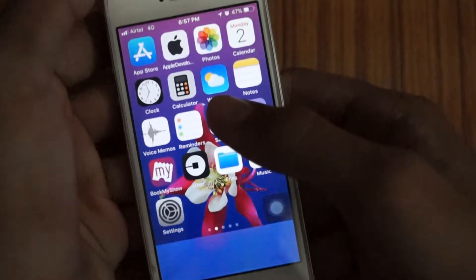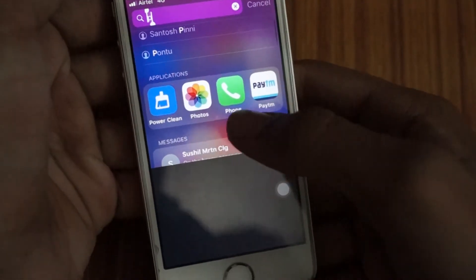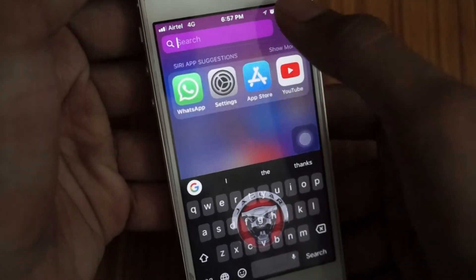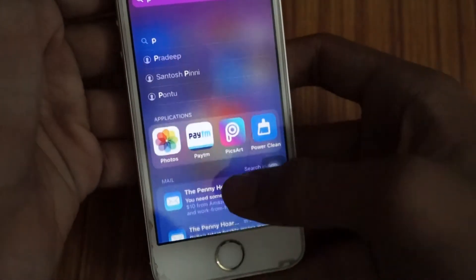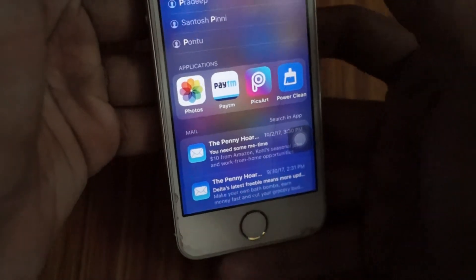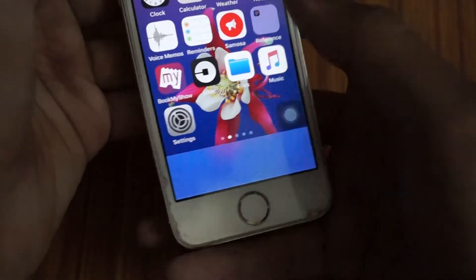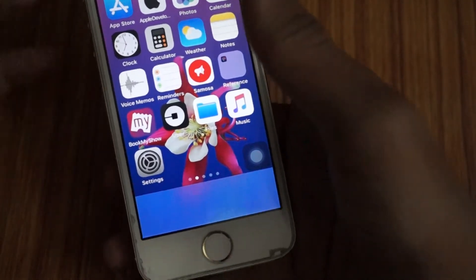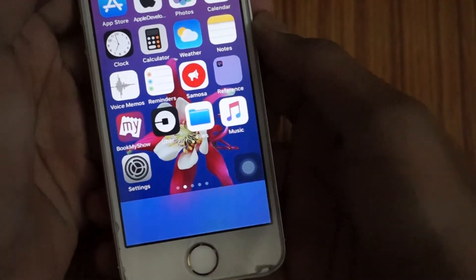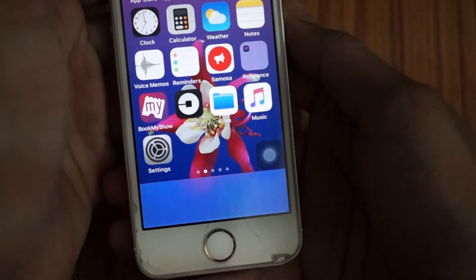And yes, you're good to go. You now don't find your Phone app anywhere. Look — I don't have my phone. This is how you hide your apps from the springboard so that none of your friends can get to your data.